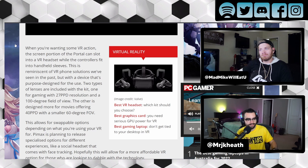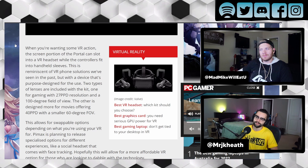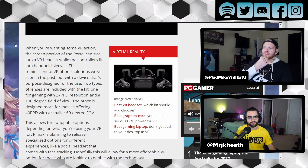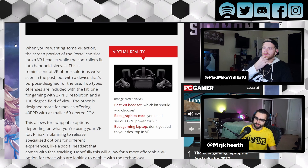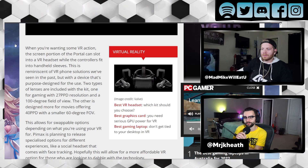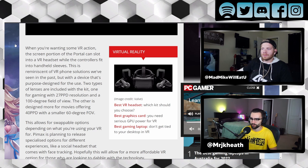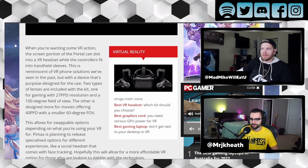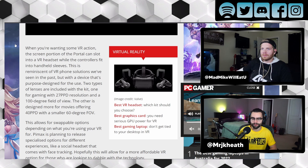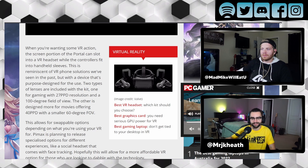The screen specs got me a little skeptical — I'd have to actually see it in action. But I love this concept, just being able to have a Switch and then turning it into a VR experience. There are two types of lenses included with the kit: one for gaming with 27 PPD resolution and a 100-degree field of view, and the other designed for movies, offering 40 PPD and a smaller 60-degree field of view. Very interesting — different options there.